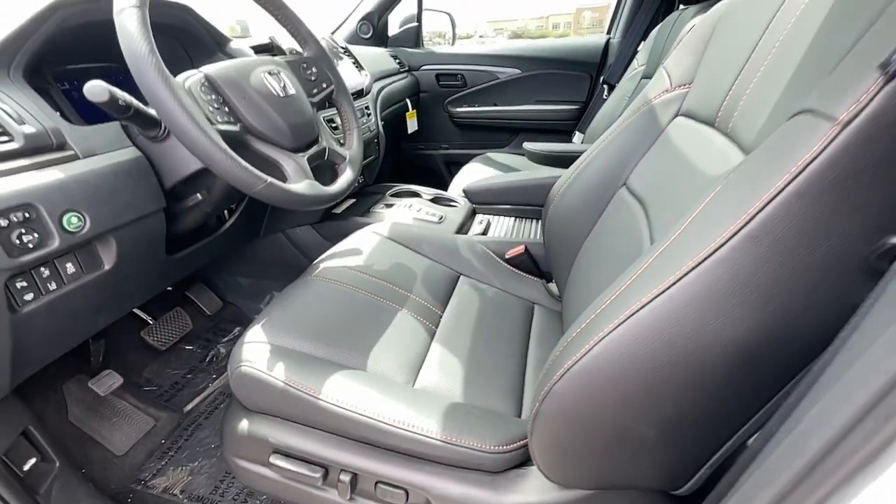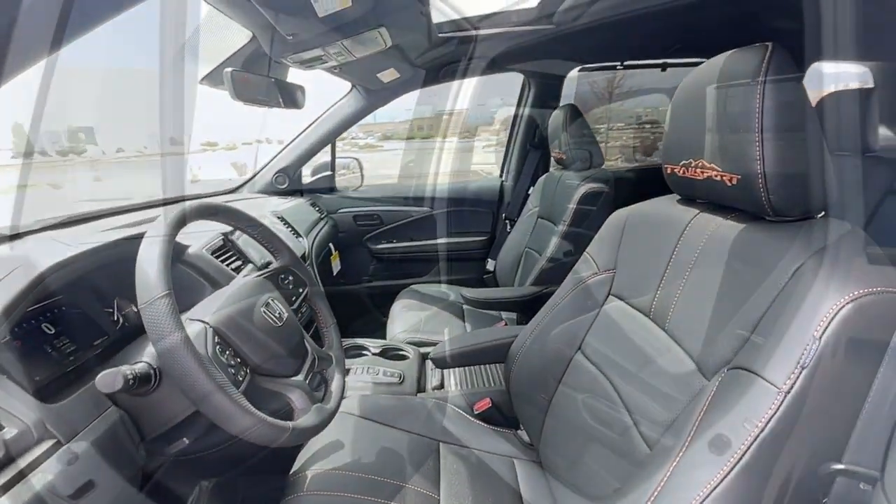Feel confident and comfortable on every excursion in the clever and versatile Passport.